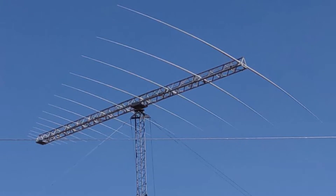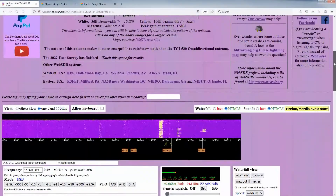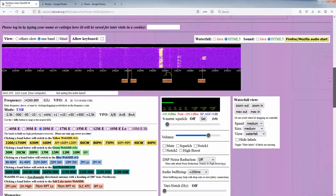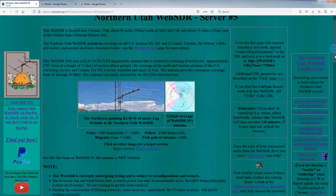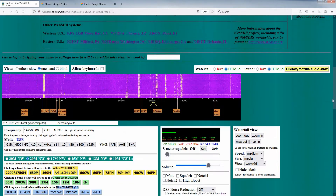As we did with the east-pointing beam antenna and WebSDR No. 4, this antenna has its own dedicated server, No. 5, which we are calling the Teal Server — but you can tell that we are starting to run out of primary colors.